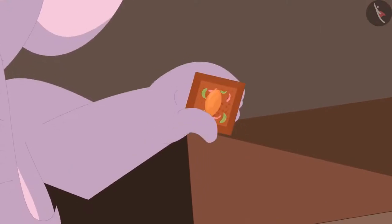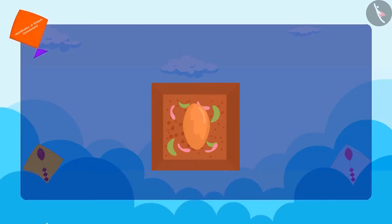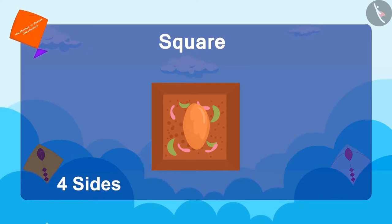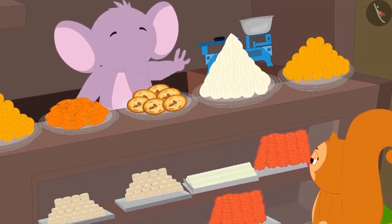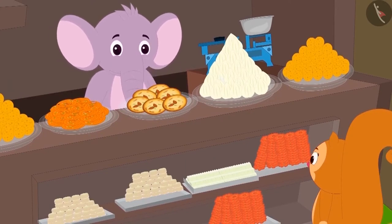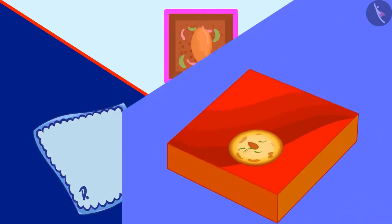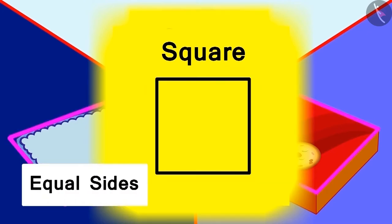Now finally Appu showed Chanda a piece of walnut chiki. Children, what shape is it? This is a square. It has four sides. Do you know a unique thing about the square? All its sides are of equal length. Appu told Chanda through his last poem: My handkerchief and this box of sweets is also a square. This is called a square and not a rectangle. Equal sides is its unique identity.